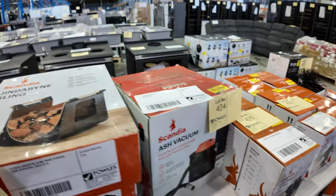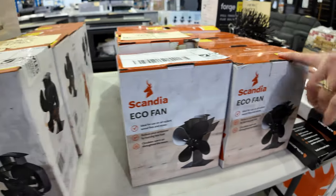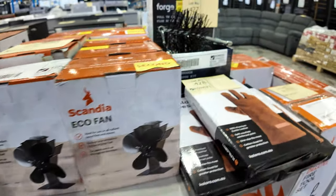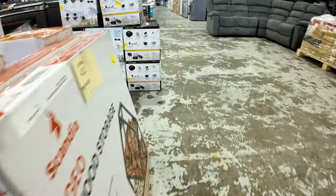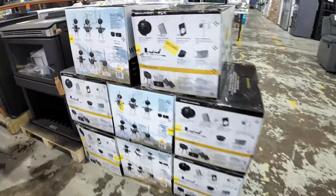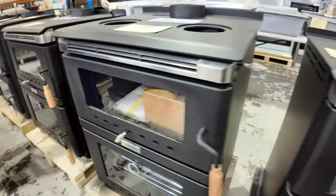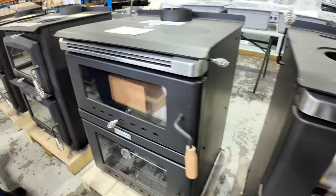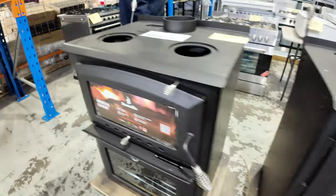There are some accessories as well — a couple of different wood stands, a wood trolley, the echo fan, some fireplace gloves, all sorts of bits and pieces. Coming down through here, there's some more wood heaters. That's the Kalora brand, very nice — the 500 with the wood stacker. A couple of the ones have got cooking capability, so they're a wood stove as well. Really great to have wood heaters back in.